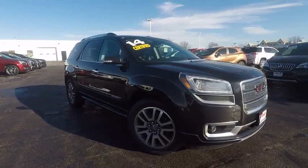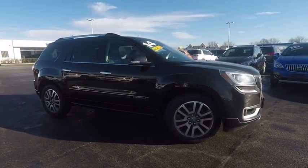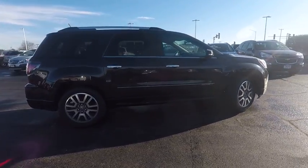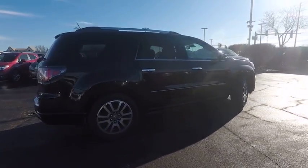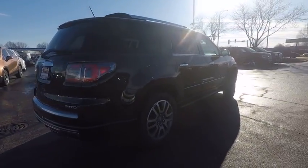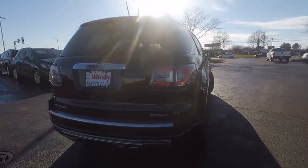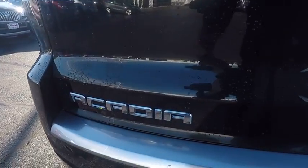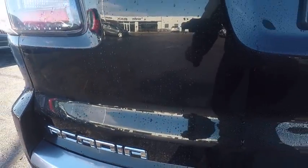The 2014 Acadia. The GMC Acadia has great capability coupled with exceptional safety, offering better highway fuel economy than any other eight-passenger SUV, advanced technology and thoughtful ergonomics. The Acadia is a premium utility that rejects compromise and is priced below $30,000.